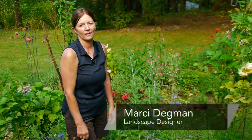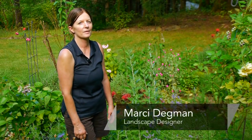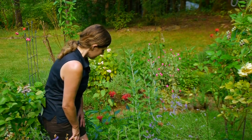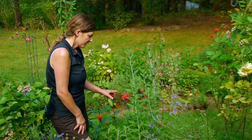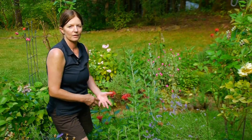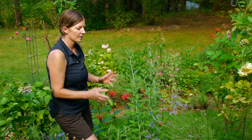Hi, I'm Marci Dagman, the aspiring gardener, and today we're going to talk about hummingbird and butterfly plants. As you can see, I've got kind of a mix of flowers in here, and some are, of course, good for pollinators, butterflies, hummingbirds, and they all come in, but there are certain ones that each like better.